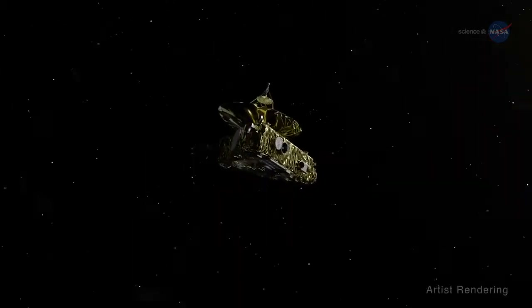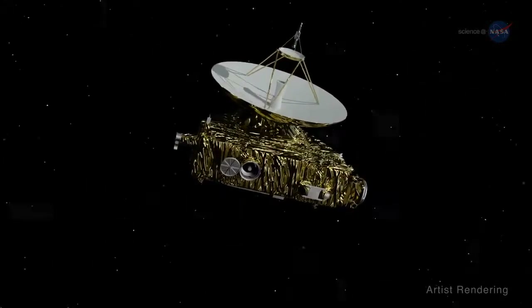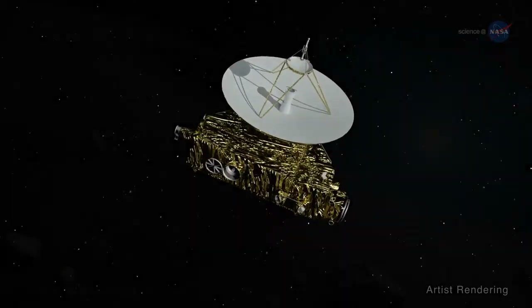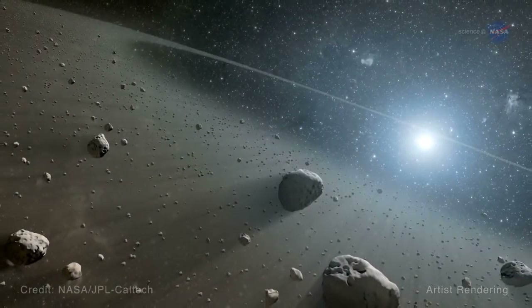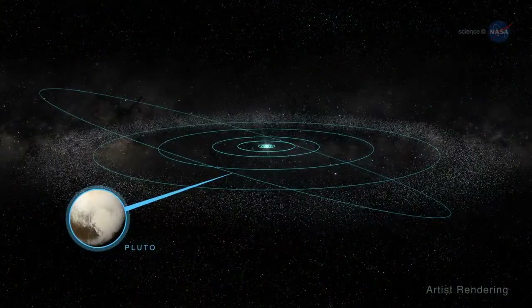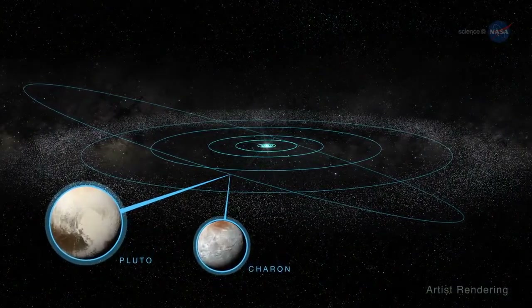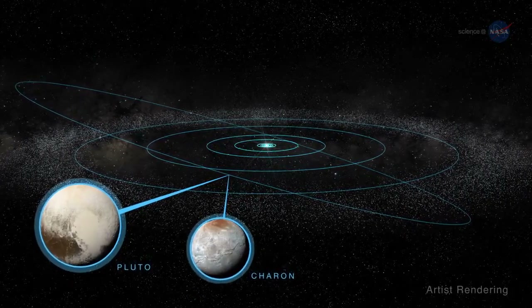New Horizons is a grand piano-sized spacecraft that was launched back in 2006 with the undertaking of exploring the Kuiper Belt – that donut-shaped disk of space that begins just beyond the orbit of Neptune. Dwarf planet Pluto and its largest moon Charon reside in the Kuiper Belt, as do over 100,000 KBOs.